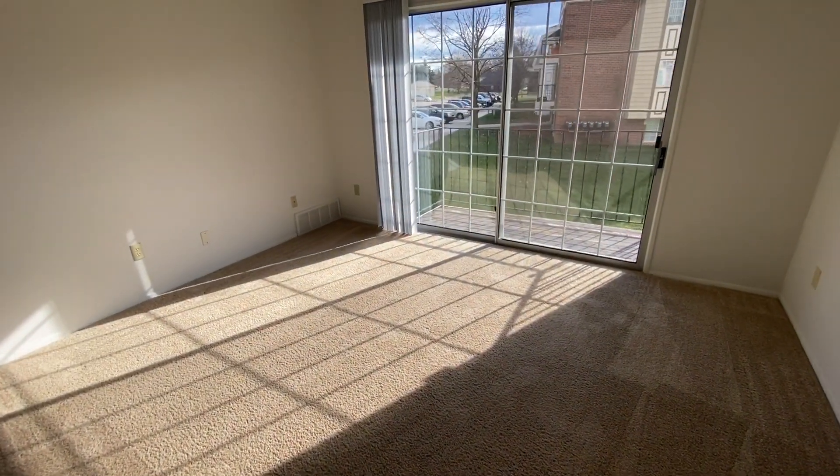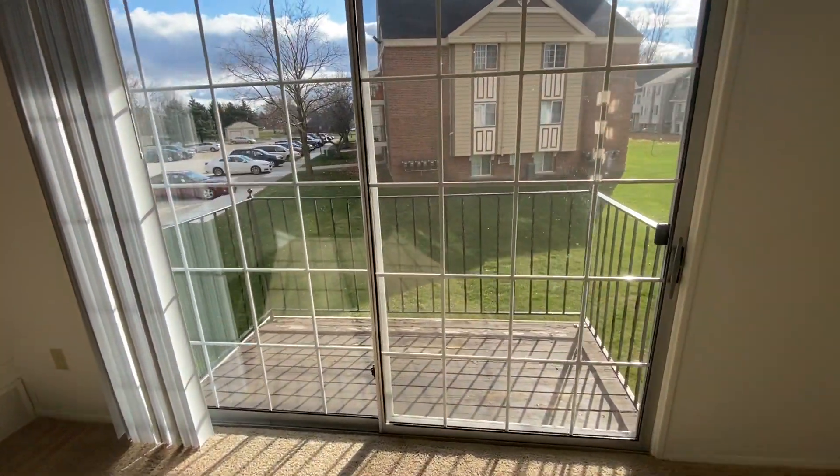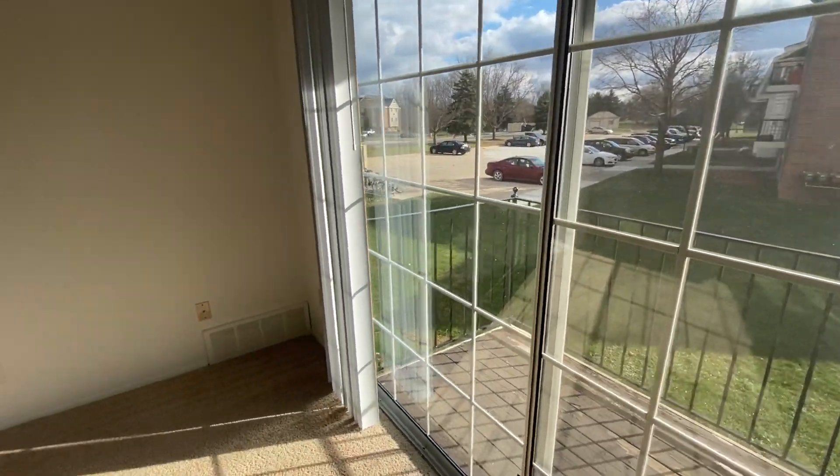Entering the apartment, we have our large living room. There's also a balcony. Now, depending on your floor and your building, you might have a balcony, a bay window, a garden window, or even a walkout patio.